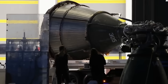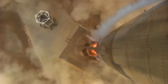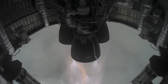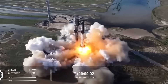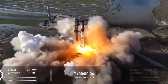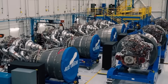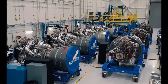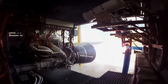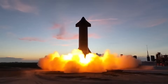Now Musk says Raptor 4 will push every metric further. He mentioned thrust levels around 300 to 330 tons, higher specific impulse, better thrust-to-weight ratio, and most importantly, a cost of about $100,000 per ton of thrust. That's a fraction of what other methane engines cost. Blue Origin's BE-4, for comparison, is estimated to cost several million per unit and provides only around 250 tons of thrust. Even Raptor 3, which is already extremely cheap for what it does, cannot match the cost efficiency Musk hinted at for Raptor 4.